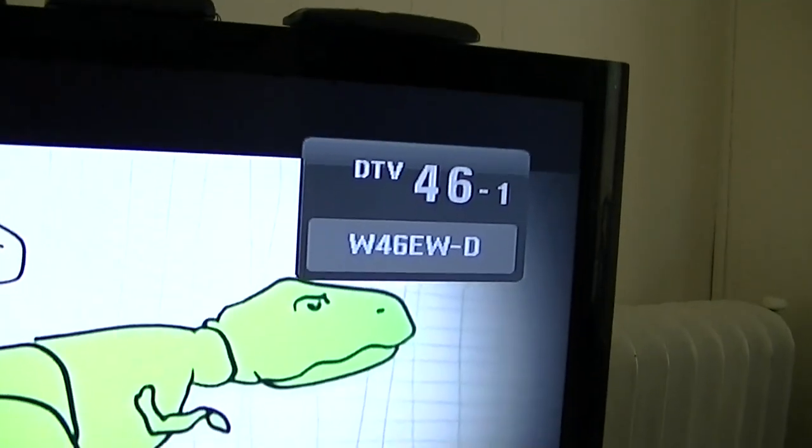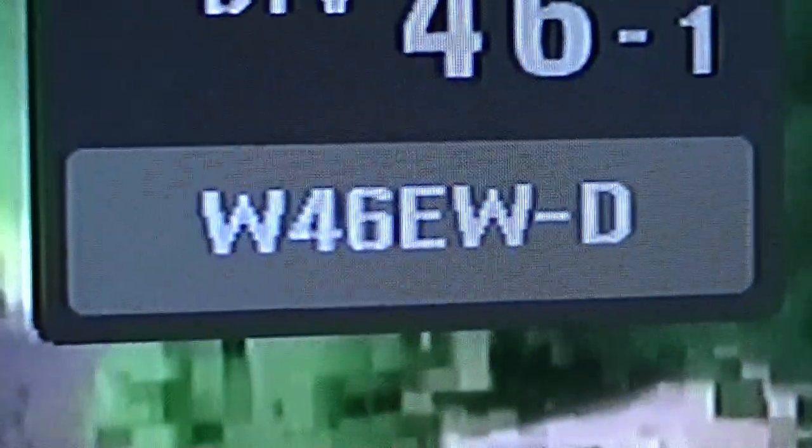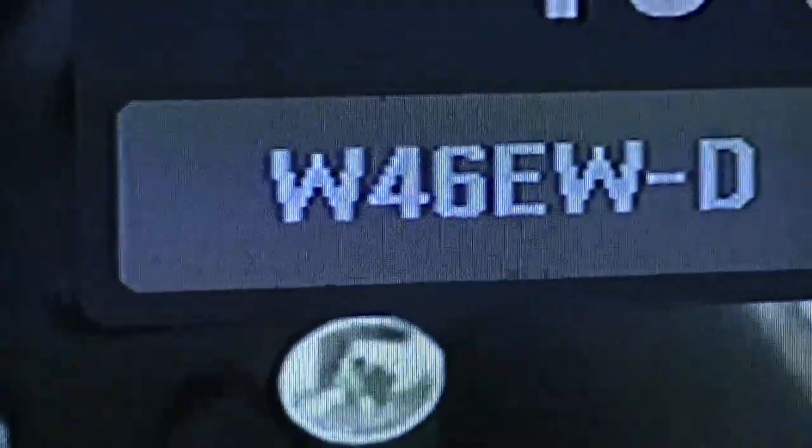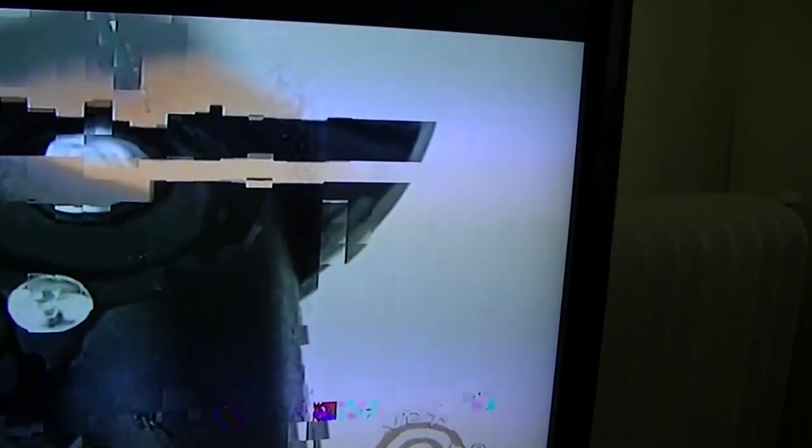And there's 46 out of Bennington, Vermont. If anybody knows this channel — W46EW-D, Vermont Public Television — it's about 20 miles but it's very low power. It's breaking up a little bit, but I'm not pointing right at it either.